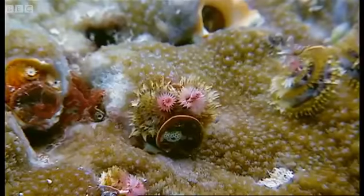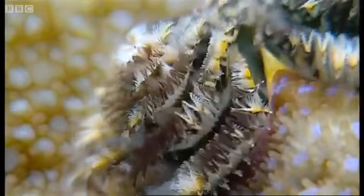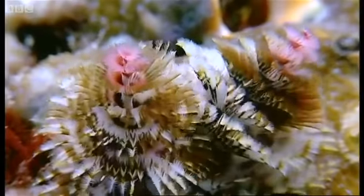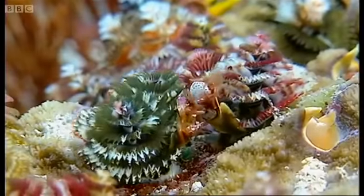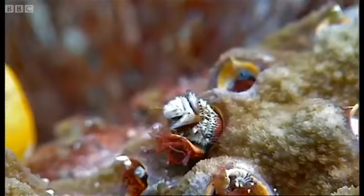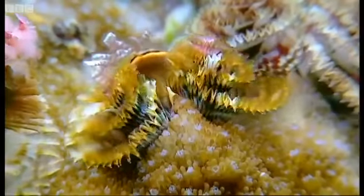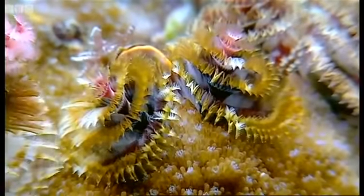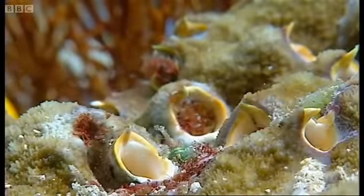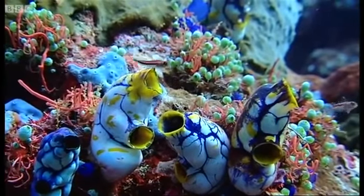These are Christmas tree worms. Filter feeders operate in all sorts of ways — some colourful, some elegant, some downright bizarre.